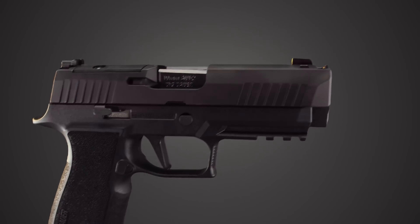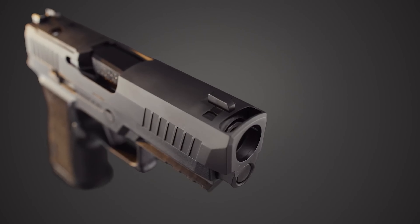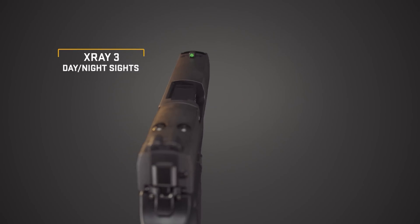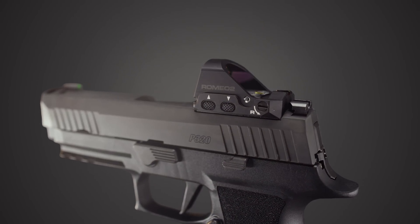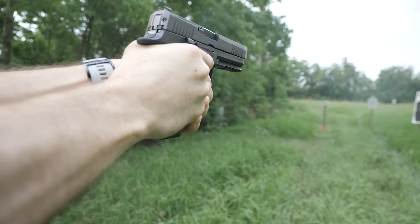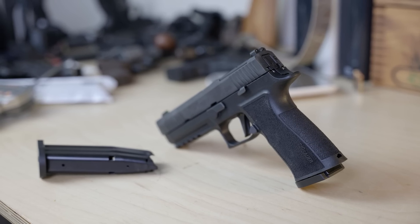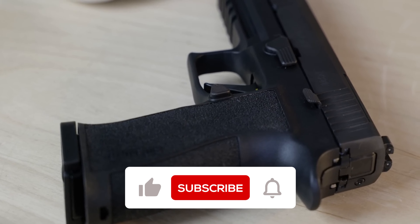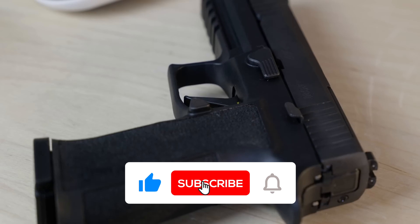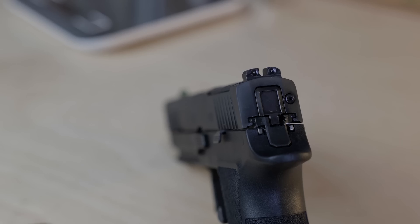Sig Sauer P320 X10: The Sig Sauer P320 X10 emerges as a formidable contender in the 10mm auto category, blending the renowned modularity of the P320 series with the power of the 10mm cartridge. With an overall length of 8.5 inches, a 5-inch barrel, and a 15-round capacity, the P320 X10 is designed for both outdoor enthusiasts and those seeking a robust home defense weapon. The pistol's easy takedown, ambidextrous slide-catch lever, and reversible magazine catch enhance its user-friendliness across a broad range of shooters.